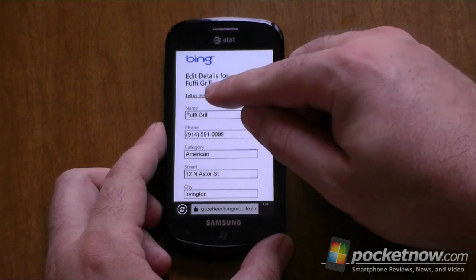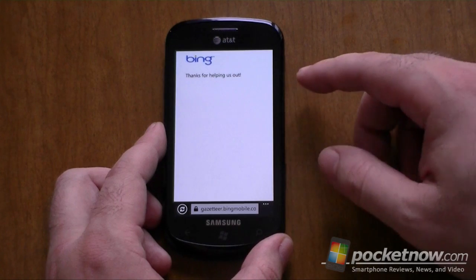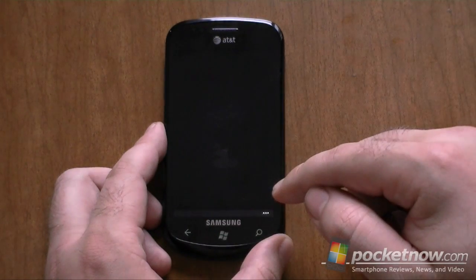And actually, this place is closed, so I'm going to just tap that. And it says, thanks for helping us out. So that's pretty nice.